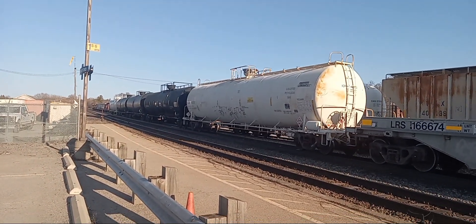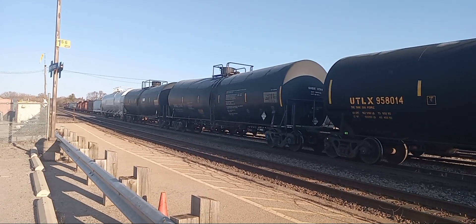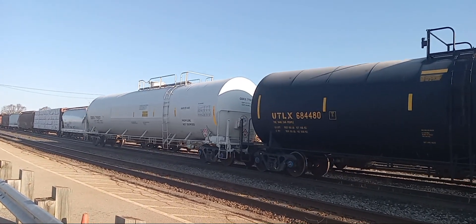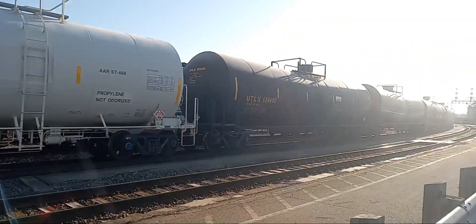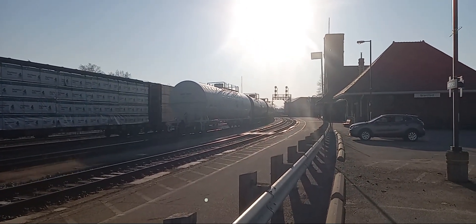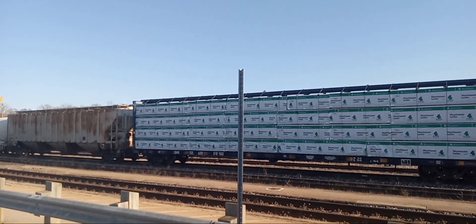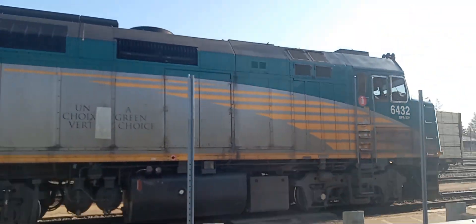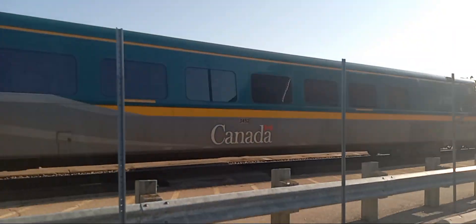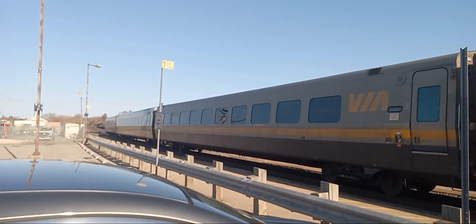All right, here comes the next train. We got VIA 71 arriving at the station. The time is 7:59 AM. VIA 71 is now departing Brantford VIA station. The VIA symbol on this train is VIA 71. It originates from Union Station in Toronto, Ontario and terminates in Windsor, Ontario. All on this April 8th, 2023, on Hunter Stewart Hobbies on YouTube.